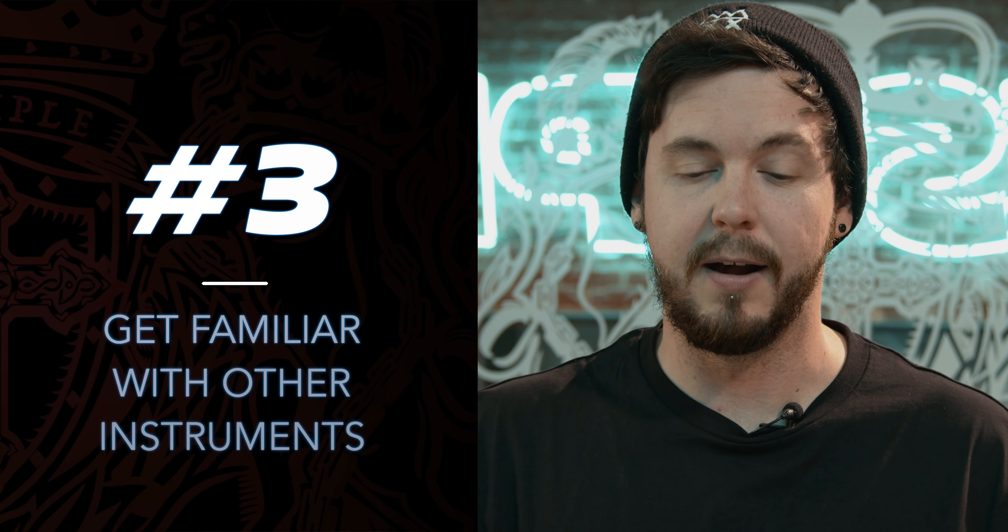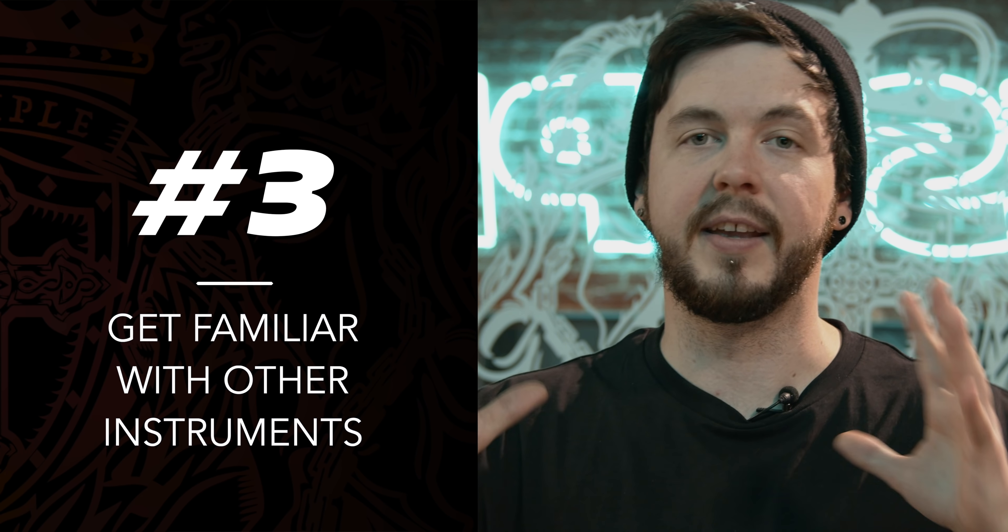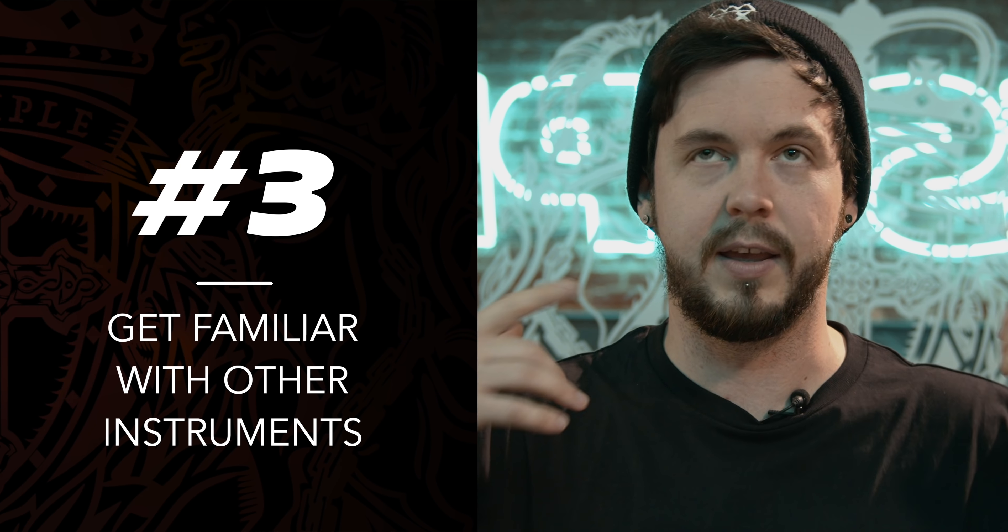Tip number three: I think it's really cool if people can create a lot of sounds using instruments, or at least have a knowledge of how to play an instrument like guitar or piano. I play guitar a lot. Sometimes just getting out of the studio and playing guitar for a while can give you different ideas, get you out of writer's block, and give you some cool ideas for melodies or chord progressions as well.